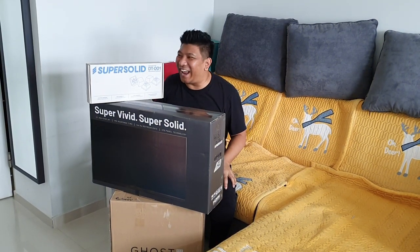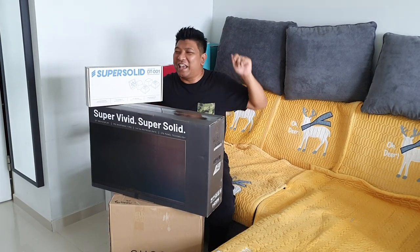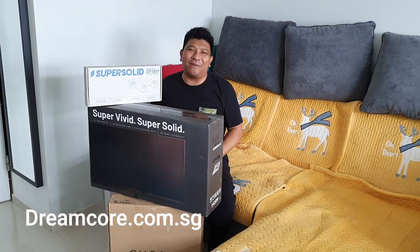Welcome back to another video from Casual Gamers Online. Ashley here, and today is a good day because everything that we ordered for my brother's PC has arrived. I can't wait to show you guys!